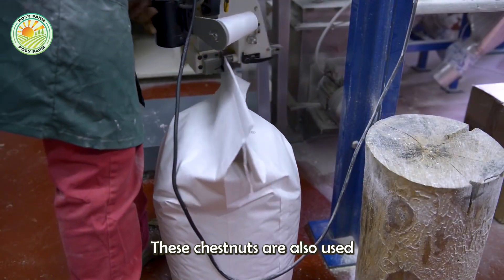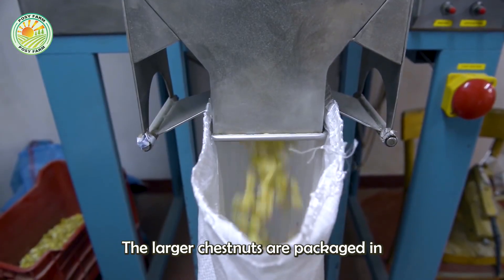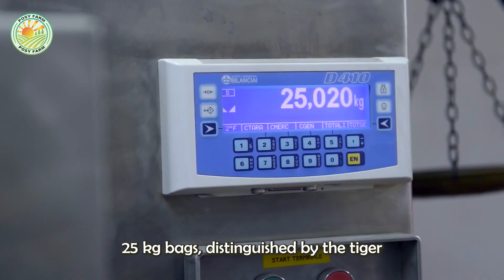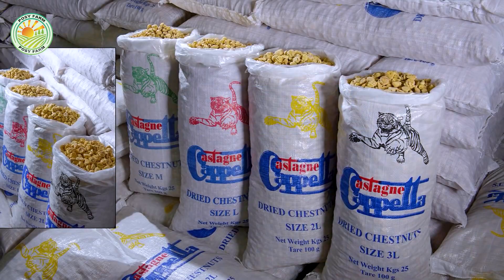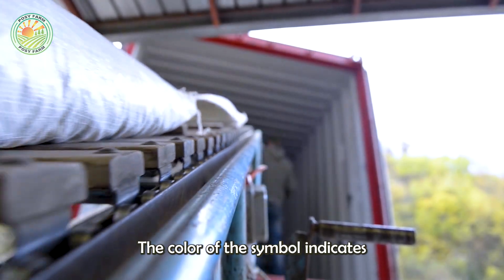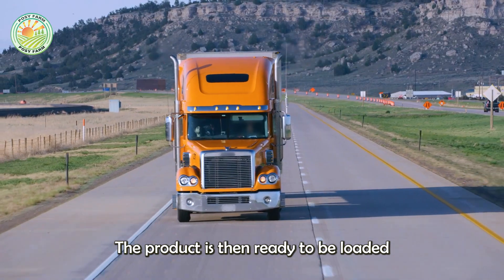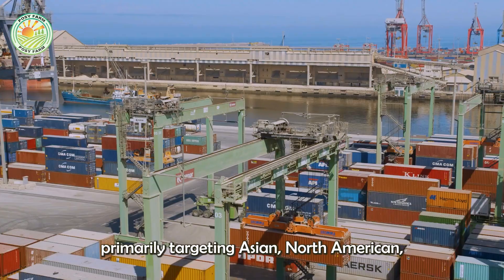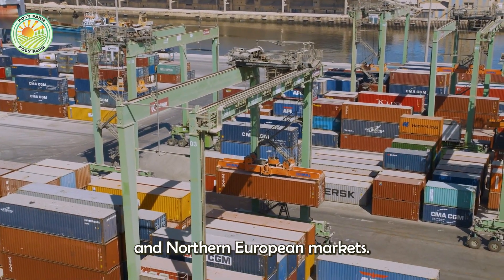These chestnuts are also used to produce chestnut granules. The larger chestnuts are packaged in 25 kg bags, distinguished by the tiger symbol on the packaging. The color of the symbol indicates the four different sizes available. The product is then ready to be loaded into containers and shipped to customers, primarily targeting Asian, North American, and Northern European markets.